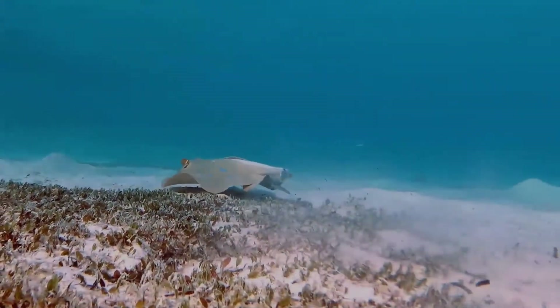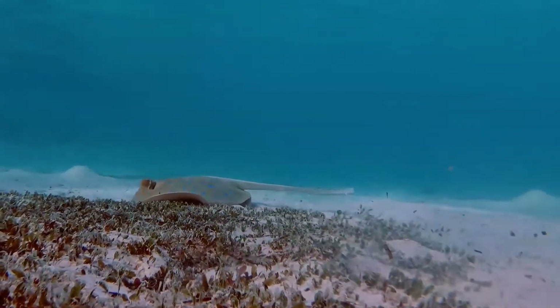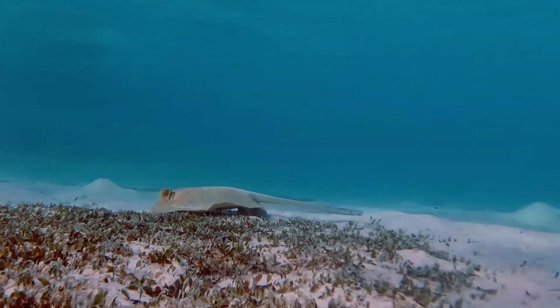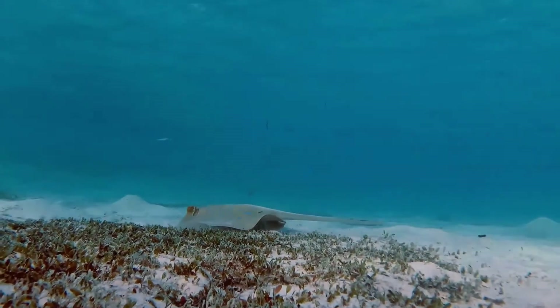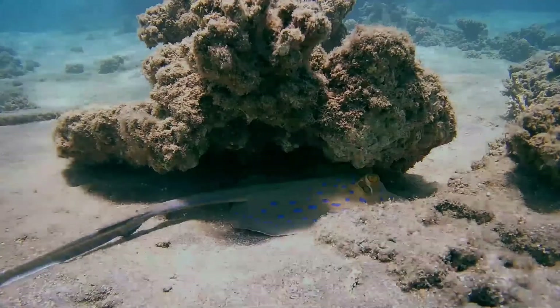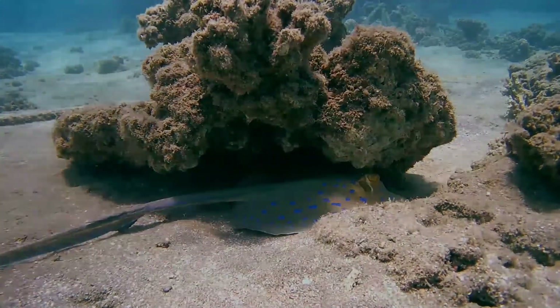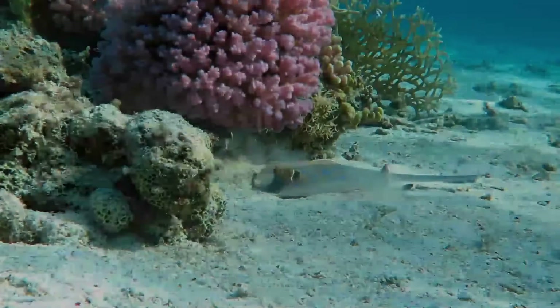The dorsal coloration is striking, consisting of numerous circular neon blue spots on a yellowish-brown or green background; the spots vary in size, becoming smaller and denser towards the disc margin. The tail has two stripes of the same blue running along each side as far as the spines. The eyes are bright yellow and the belly is white. Individuals found off southern Africa may lack the blue tail stripes.